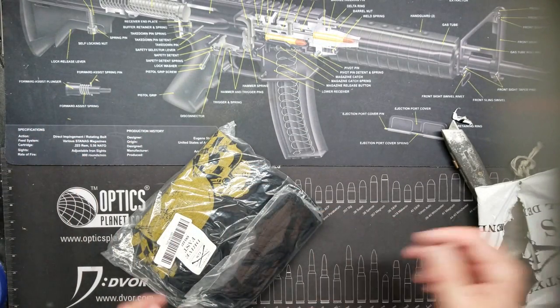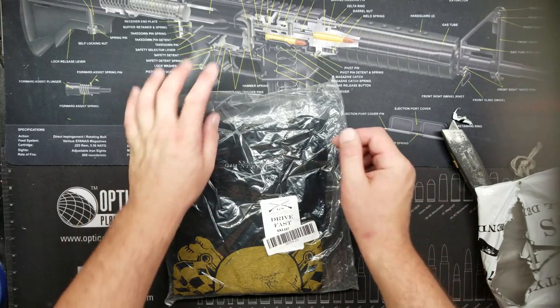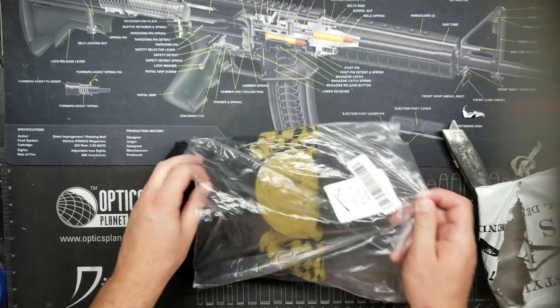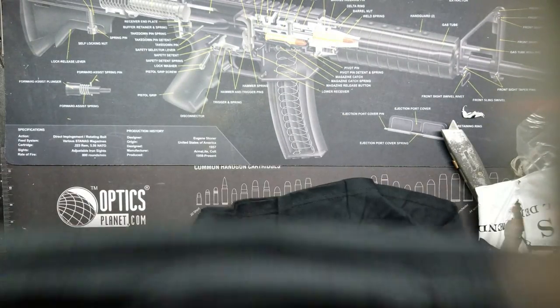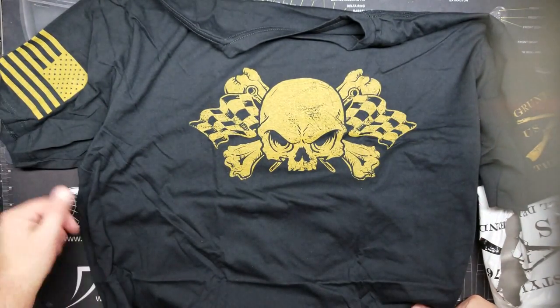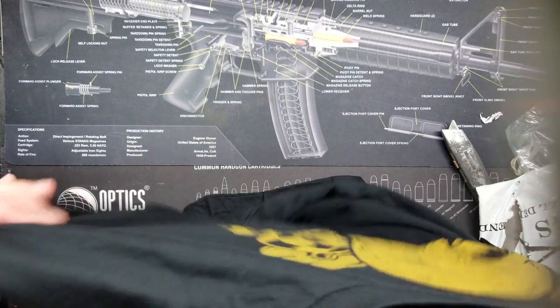All right, let's take a look here. It says 'Drive Fast' on the front, and it's a 2XL. Let's see what we've got here. I have no idea what this is, but okay — there it is. I have never seen this style on their website. Let's see the back.